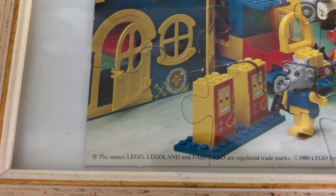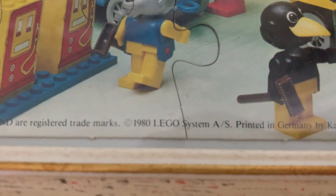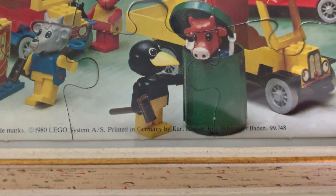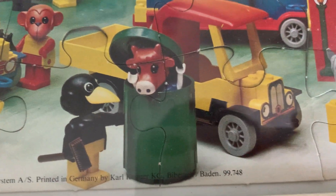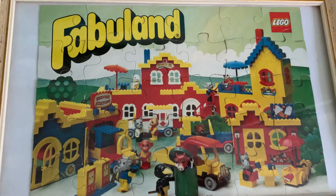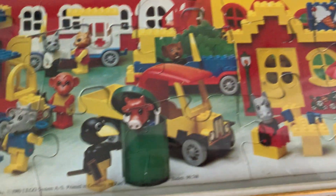One of the more interesting parts as far as the history of this item goes — you've got the trademark down the bottom, so you can see the names are trademarks. And there we go: 1980 from LEGO Systems. So this image is a 1980 promo rather than 1978 — so I was close. You've even got the author down there, printed in Germany by Carl Cower in Baden — that's probably just the printer wanting a little bit of credit.